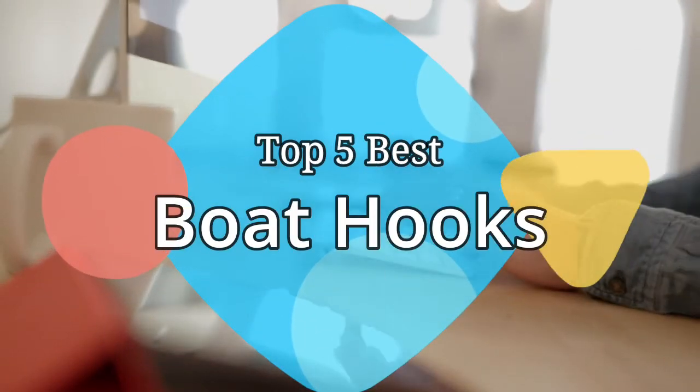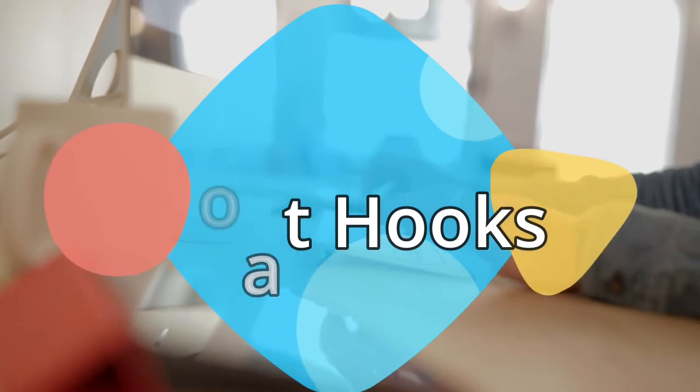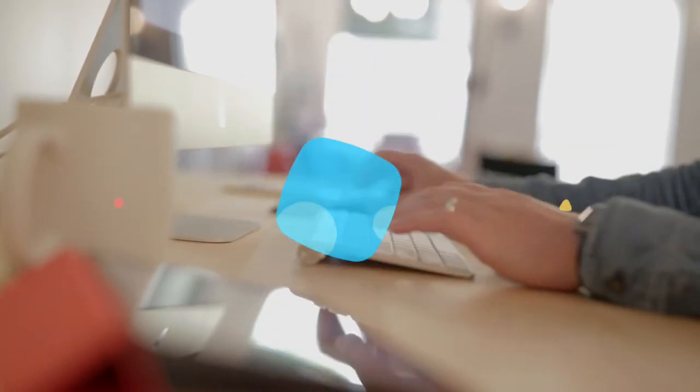Hey guys, in this video we are going to be checking out the 5 best boat hooks on the market this year. We have listed them based on performance, features, and price. Let's get started with the list.